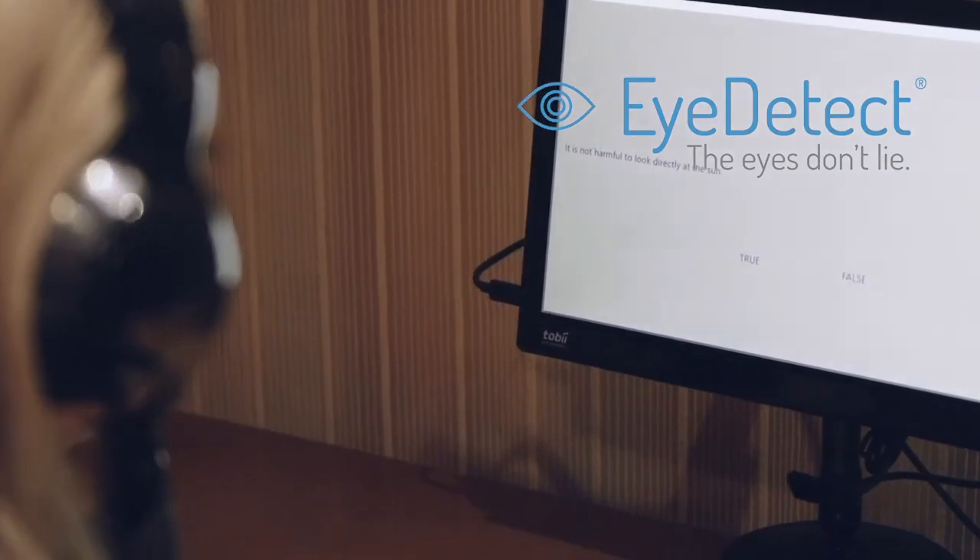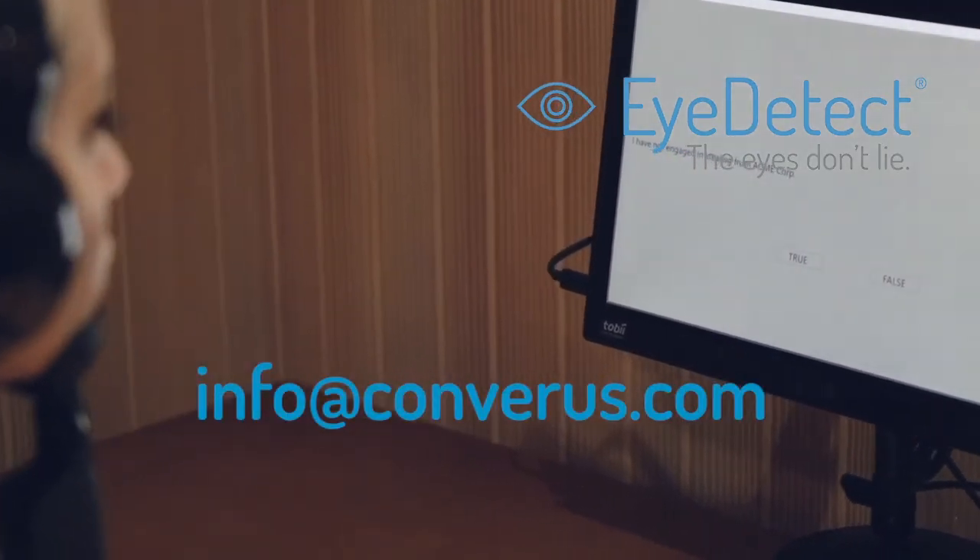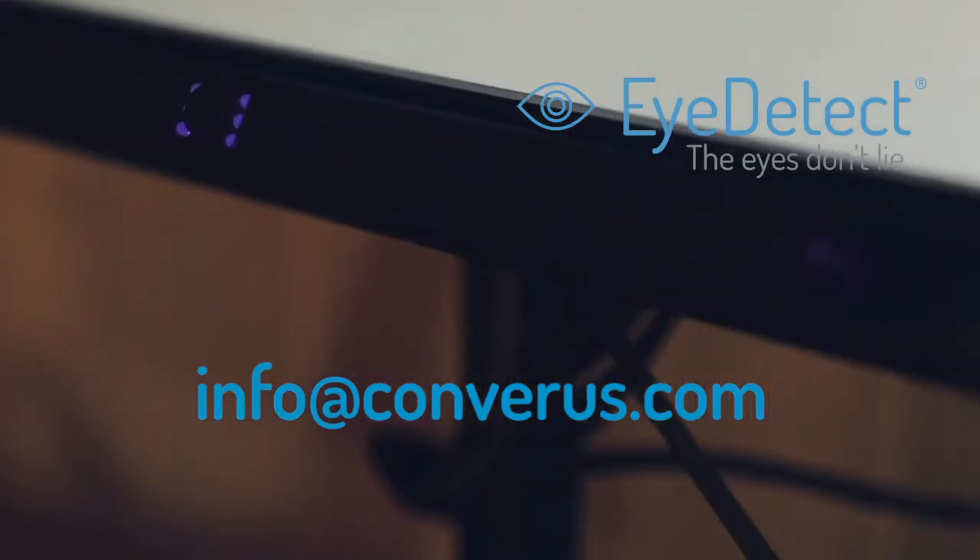To schedule a complimentary demonstration, email info at Converis.com. For more information about iDetect, visit Converis.com.